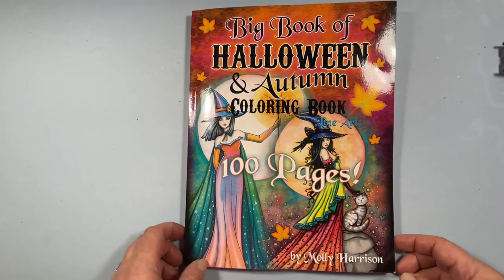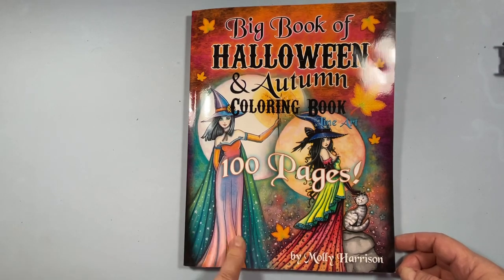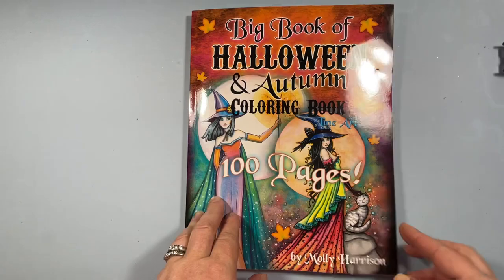I'm a huge fan of her art. I have the Whimsical Big Book, which is another big collection that she has. I have the Spooky Cute, another whimsical Halloween — that's in my Halloween collection. And then I have a digital one and it's a fall one, but I don't remember what it's called.